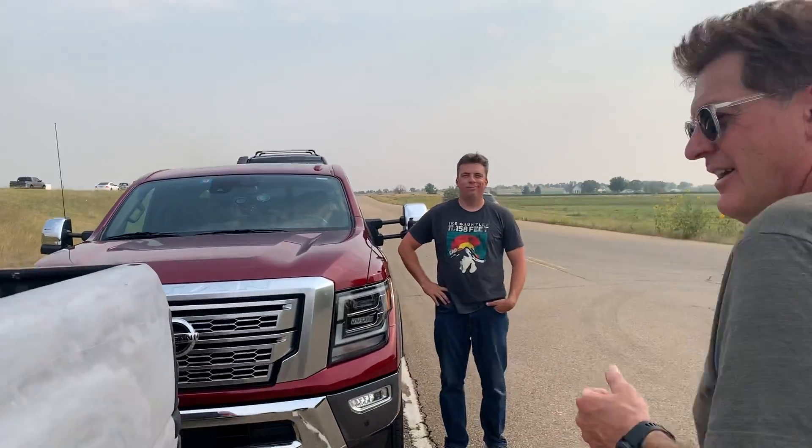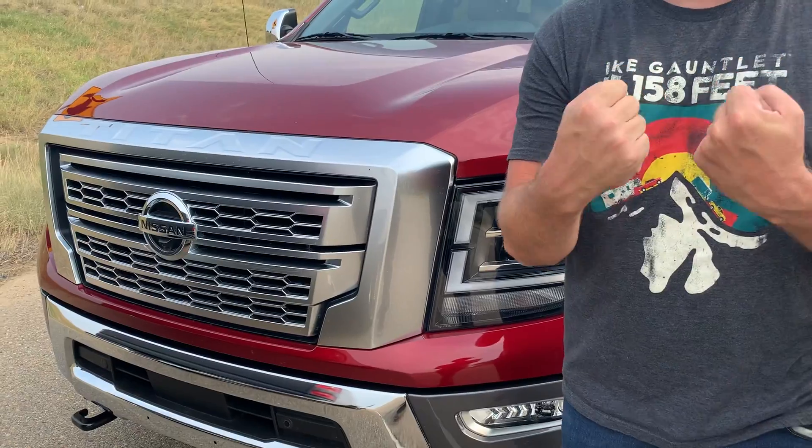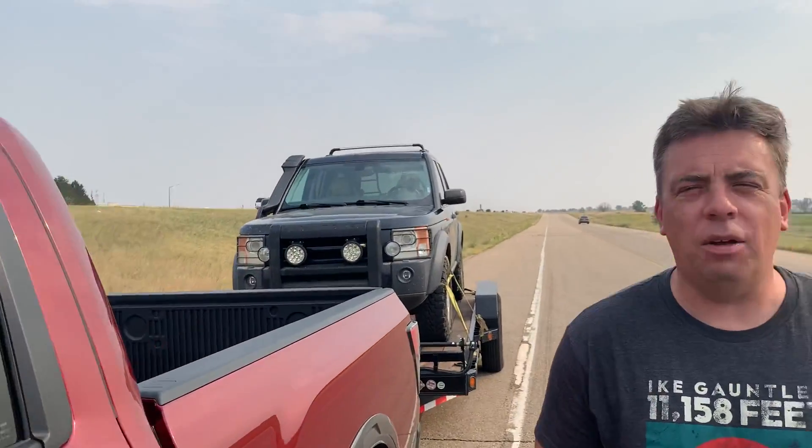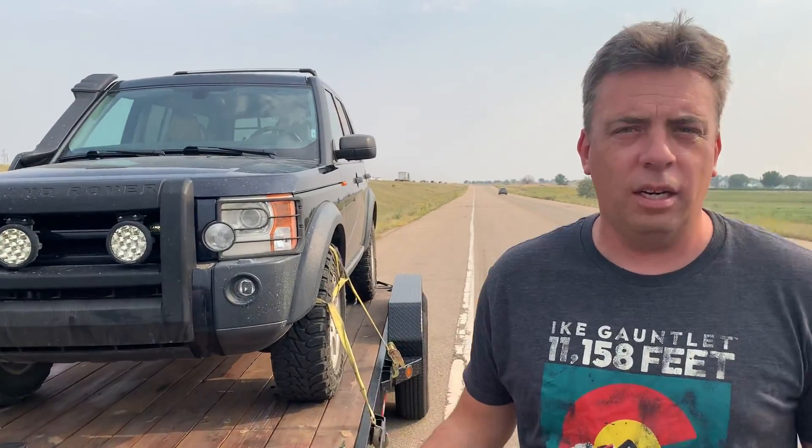Over here we have Andre — Andre, what truck is this? It's a 2020 Nissan Titan with a gas Endurance V8, 5.6 liter. You'll note it's hooked up — come on over — we're towing 8,500 pounds. This is our LR3, Disco 3, on a trailer. It's a pretty heavy trailer.